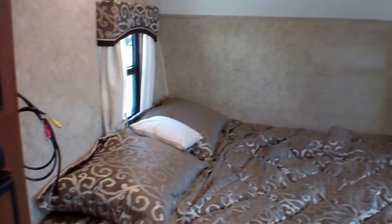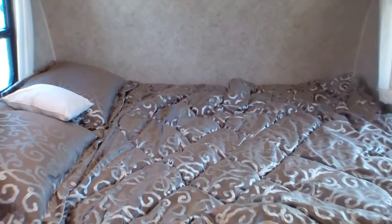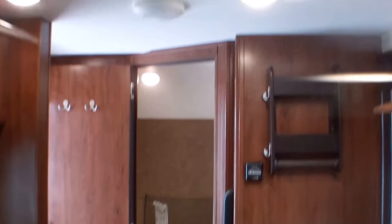The bed area is actually nice and large — it sleeps two adults comfortably. It has lots of natural light but also comes with plenty of lighting inside the trailer.